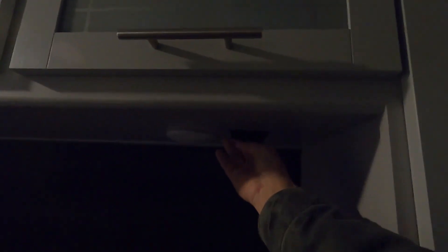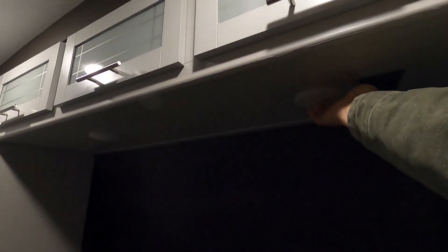Coming back to the bedroom, there's individual lighting here, and the light above covers up here — those are the overhead lights, and these are individual. It's also prepped for a TV back here, and there's a little bit of storage underneath the bed.